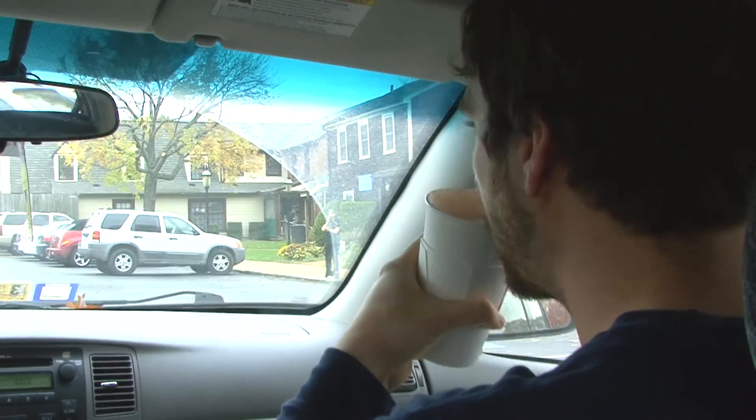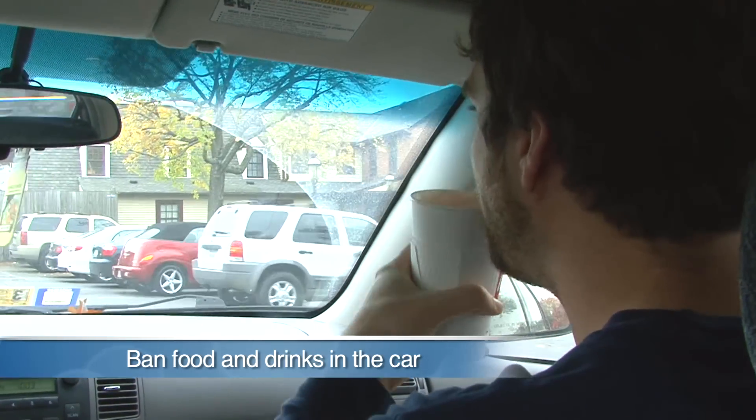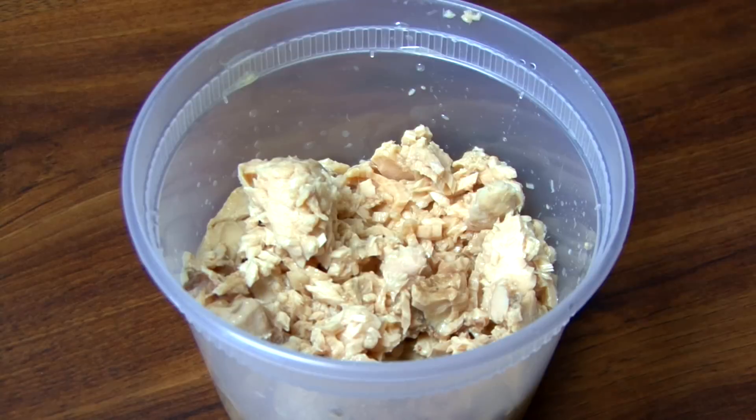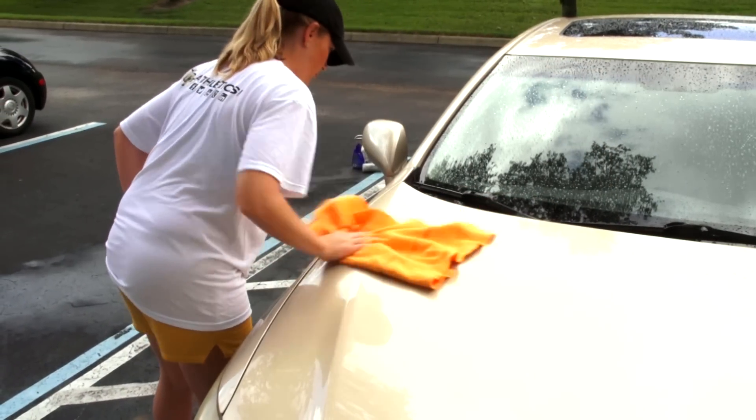The only way to prevent a spill is to ban food and drinks in your car completely. Invest in spill-proof lids and snack containers that prevent food from going everywhere.